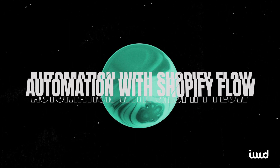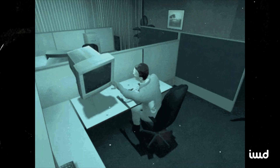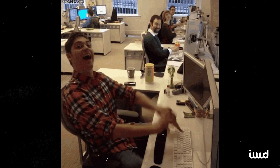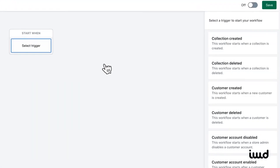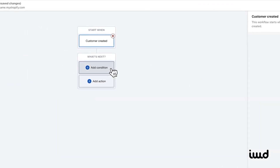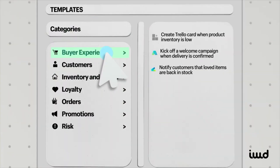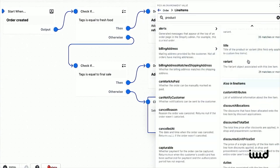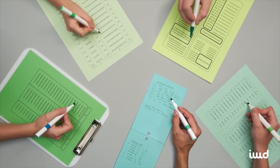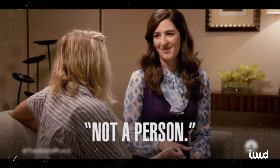Ecommerce automation is another area where Shopify Plus shines. Picture all the small tasks that eat up your time — tagging VIP customers, organizing pre-orders, or sending stock alerts. Instead of hiring an army of administrative assistants, you can set up workflows in Shopify Flow. For instance, you could create a rule that says: whenever someone places an order over $1,000, automatically tag them as a potential wholesale lead and shoot a Slack message to your sales team. Or if inventory falls below 20 units, send an email to your supplier. Together these automated triggers can save enormous amounts of time — like a personal assistant that works 24/7, never calls in sick, and doesn't require a benefits package.